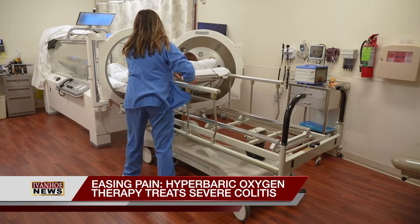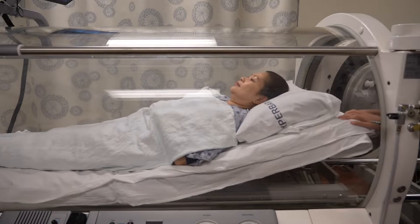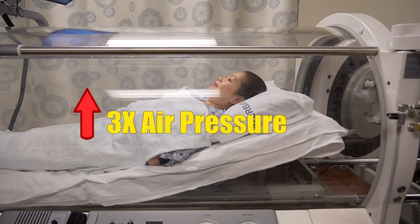This is what hyperbaric oxygen therapy looks like. Patients breathe in pure oxygen with air pressure levels up to three times higher than average.